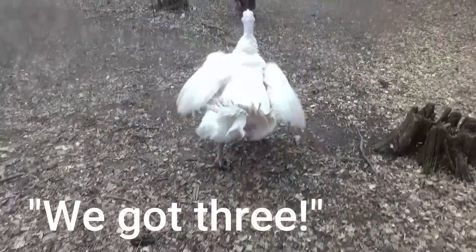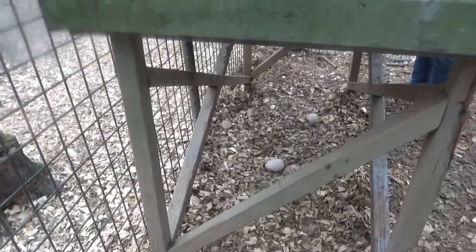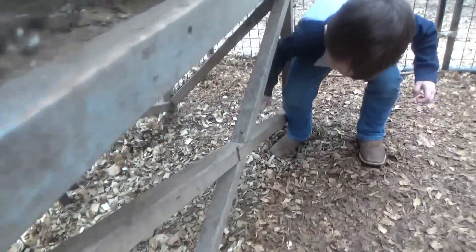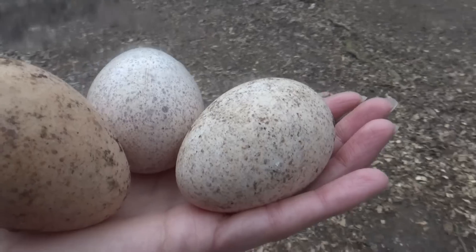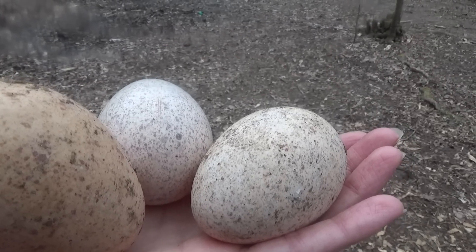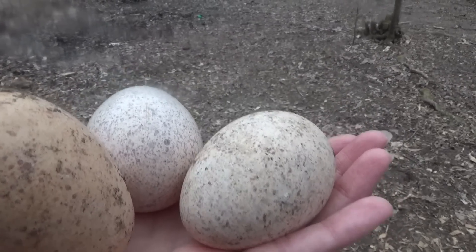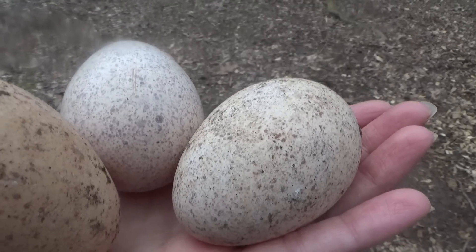Hello, Miss Turkey! I can't believe it — turkey eggs. She has like three eggs. Has she been hiding these? I can't believe we've not seen these eggs, Miss Turkey. We're gonna have to do the egg test to see if these are any good. I mean, they're not fertilized — there's no baby turkeys or anything in here because we don't have a male turkey. I cannot believe I haven't seen these eggs.